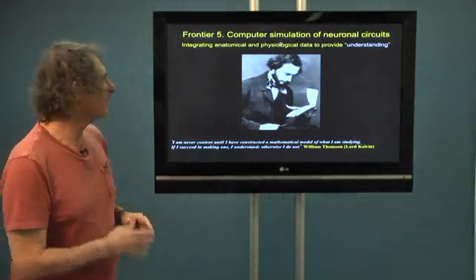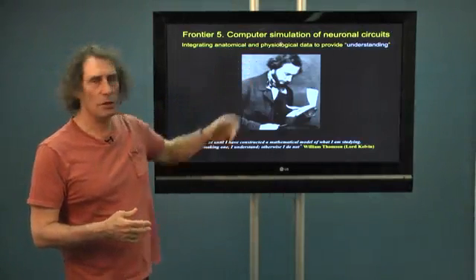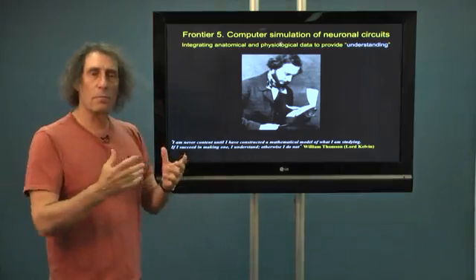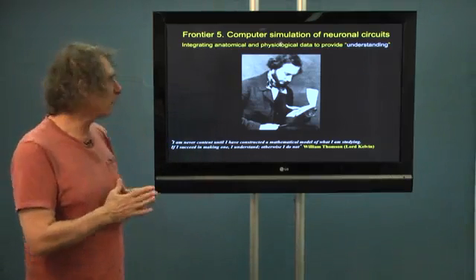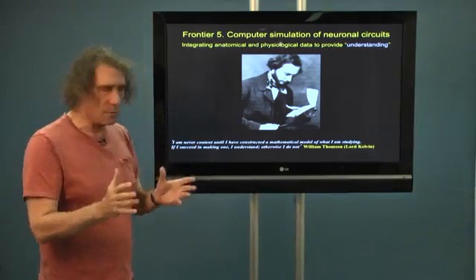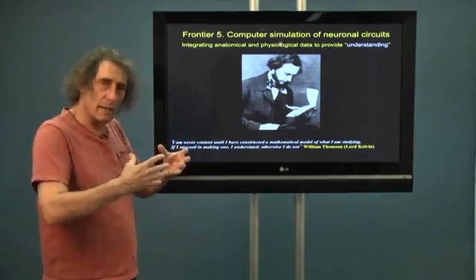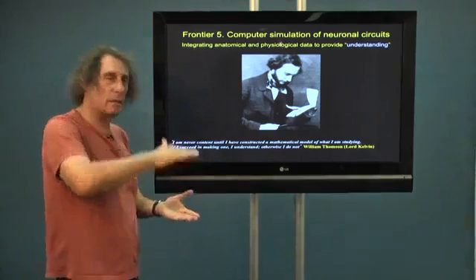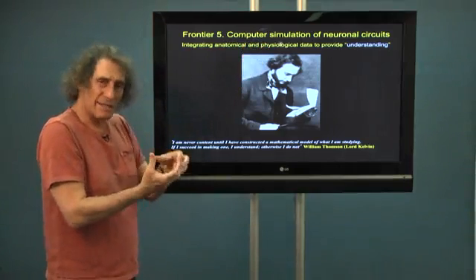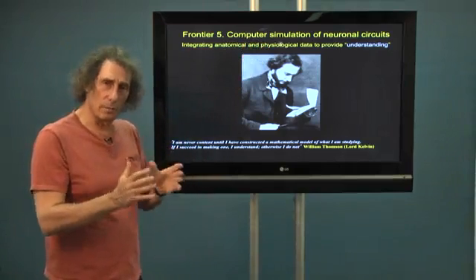Let's go to the fifth frontier, what I call the computer simulation of neural circuits, or computer or theoretical modeling of the brain. As I said in the beginning, my claim — the claim of many scientists — is that we will be able to integrate data, all levels of data, and also the anatomical and physiological data, and say that I understand the system. We will need some theoretical tool, mathematical tool.